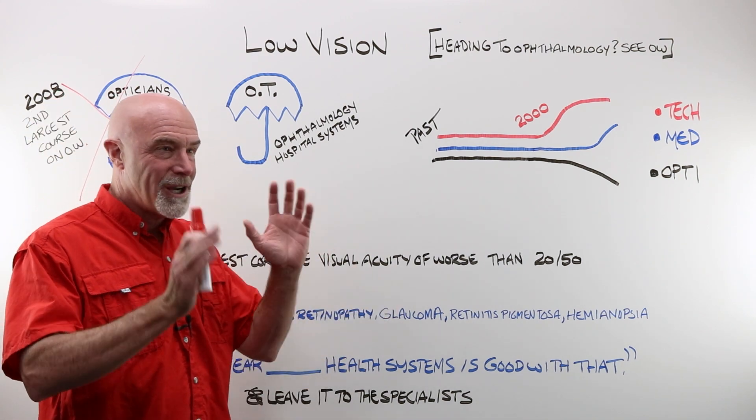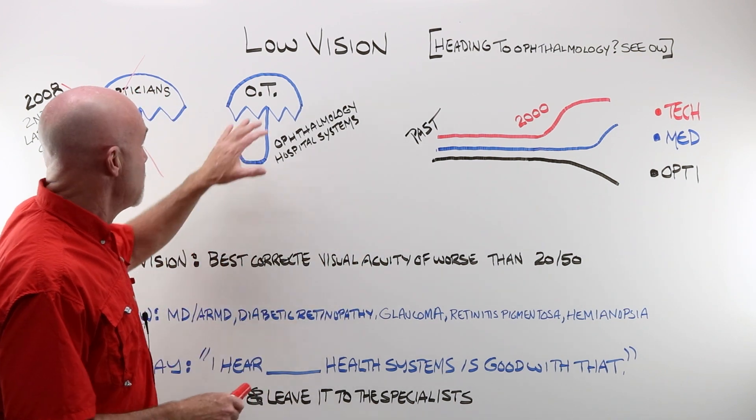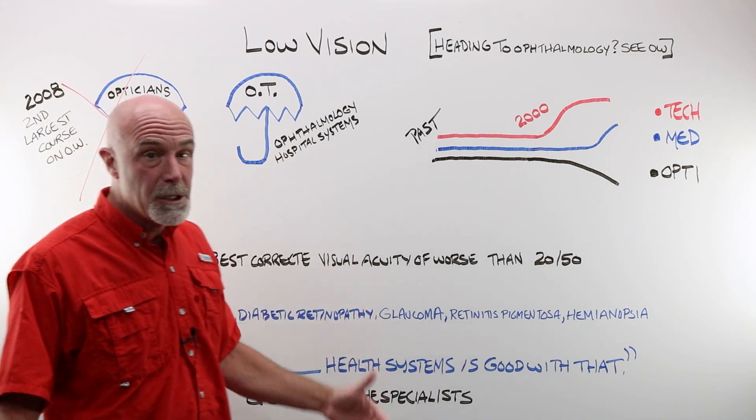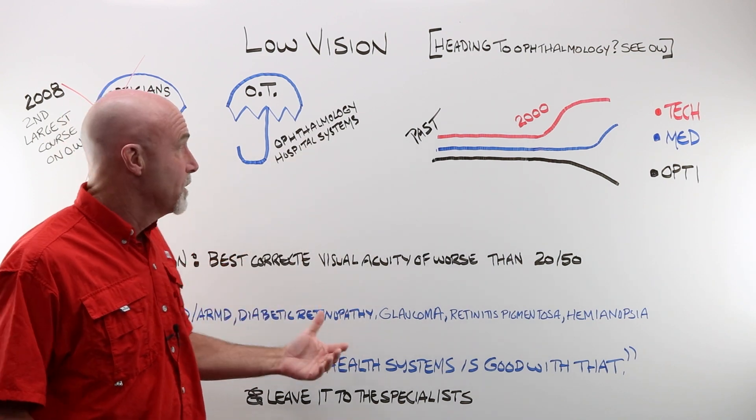Yes, you may have an optician, occupational therapist, or occupational therapist-optician, but generally it's under occupational therapy, which then again falls under the ophthalmology practices, and generally within hospital health systems.